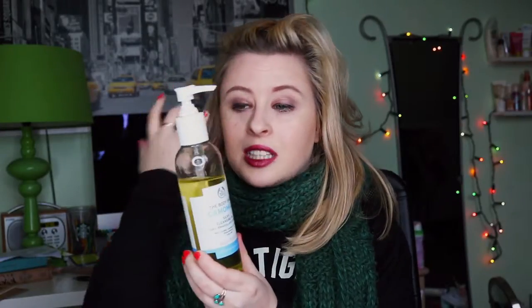Next we have got the Body Shop's cleansing oil. I just love this — I think I've shared this with you guys millions of times before. I always go back to it; it's the number one cleansing oil in my eyes. You just put a pump in your hand, rub it together, put it onto your face, and then wipe it off with a cloth, and it literally cleans off all of your makeup in one swipe. It's so easy and so quick.